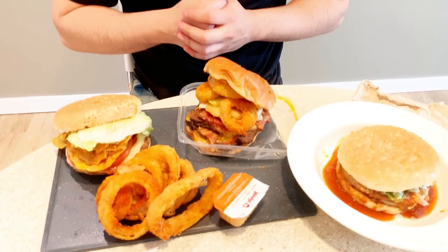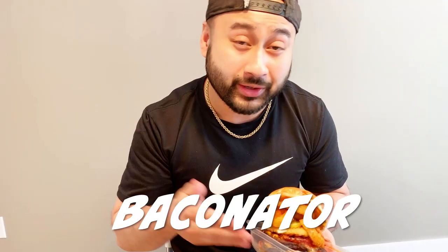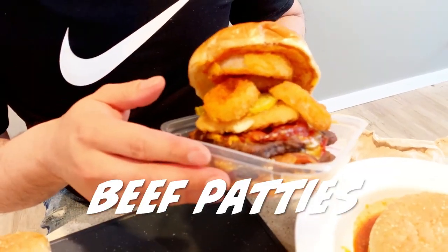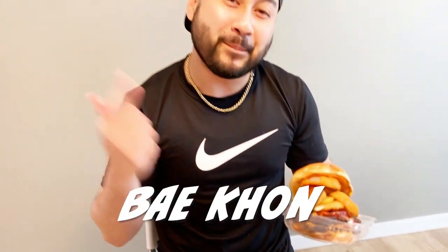All right guys, I am back. I have my mashups all ready for you. For my first mashup I'm gonna start off with this one right here — I'm gonna call this one the Terminator. It's a Wendy's Baconator mashed up with A&W onion rings and a chubby chicken. Two beef patties with bacon.